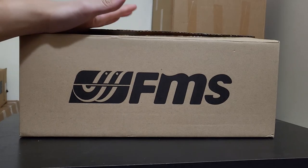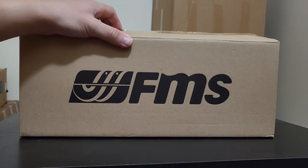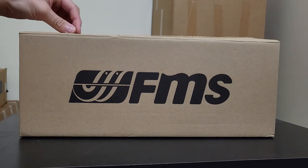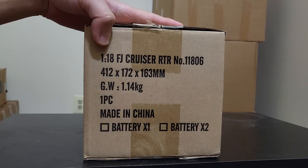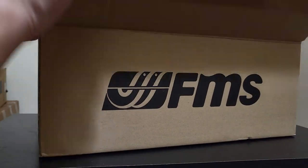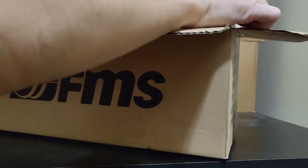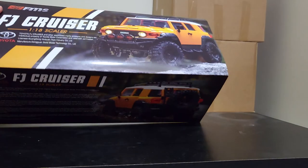This particular one really caught my eye and once I opened it up, you can see I got excited and opened it already. It's kind of a standard box and you can kind of see a spoiler on what it is — 1/8th scale FJ Cruiser RTR. I originally just wrote FMS off as kind of like a Banggood special, cheap, crappy RC car that you can get on Amazon or Banggood or something like that.